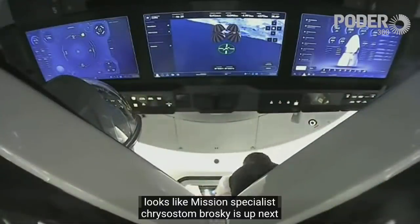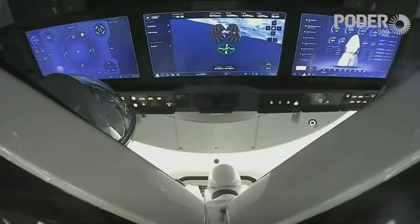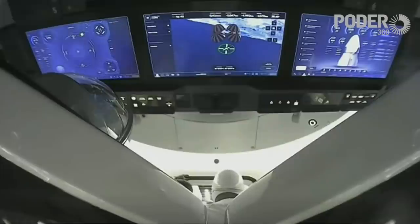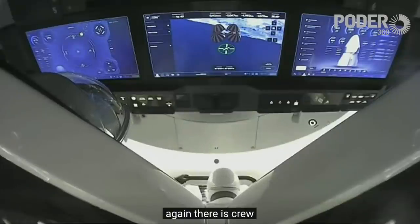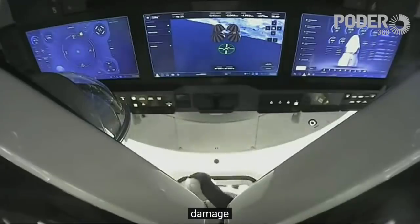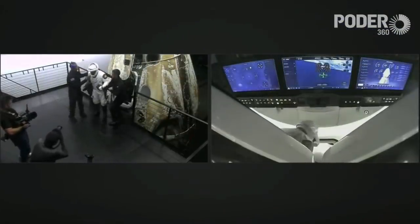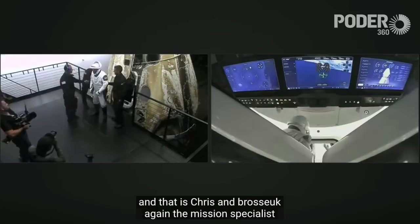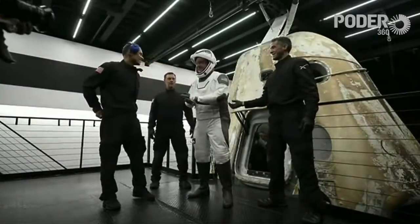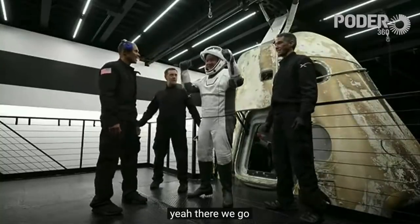Mission specialist Chris Sembroski is up next to egress the vehicle. There is crew there to help them egress and make sure they do not damage their suits or themselves on their way out. And that is Chris Sembroski, the mission specialist, again with a smile all over his face — super excited and ready to go.